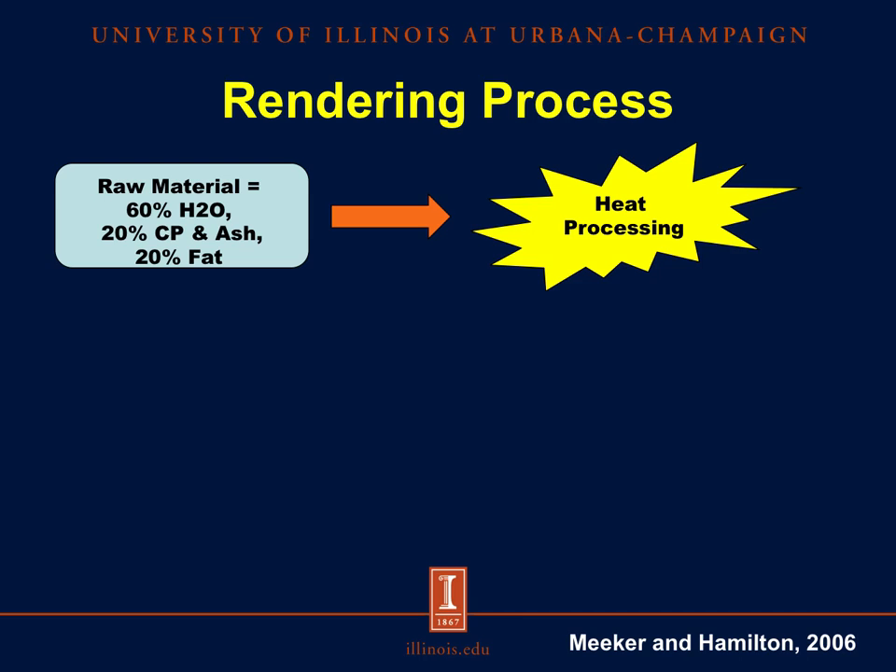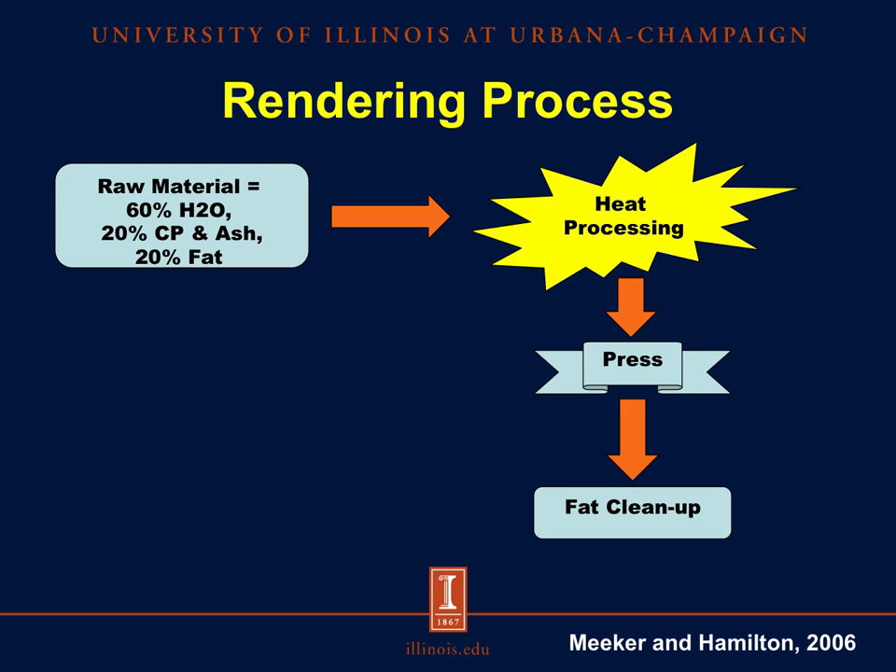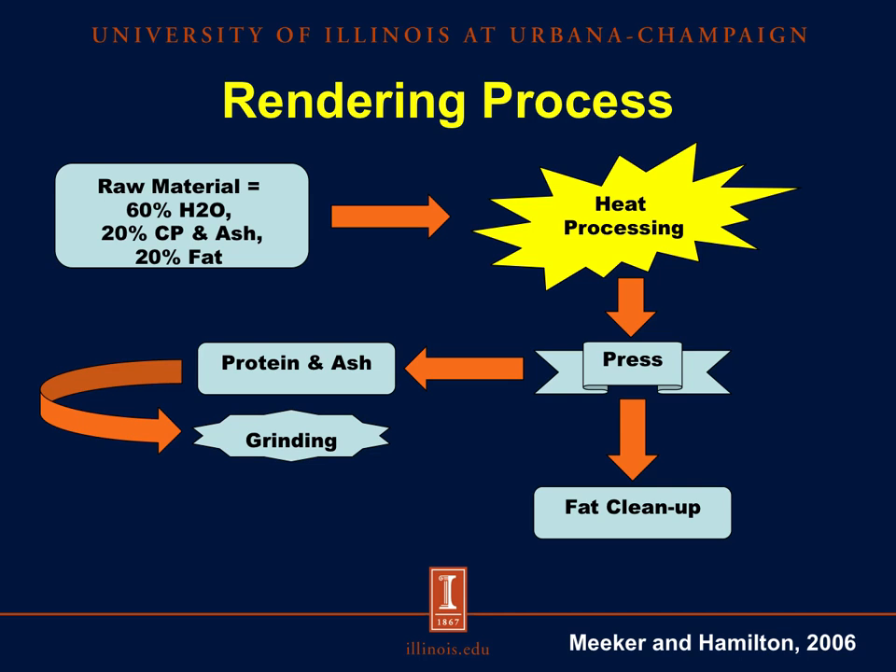However, heating also gives the possibility of heat damaging the product and decreasing the availability of amino acids. The material then goes through a screw press to separate the fat, which results in animal fat sources such as lard and tallow, and separates this from the protein and ash content, which then undergoes grinding and eventually results in the final product: meat and bone meal.